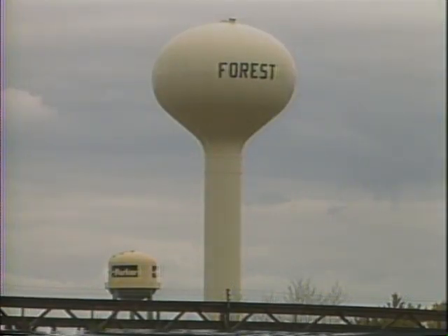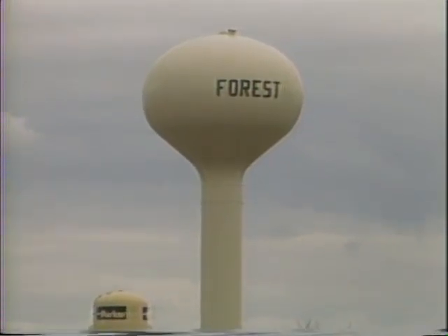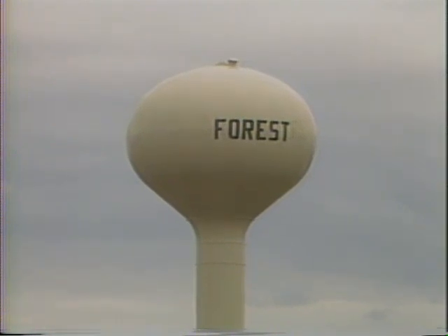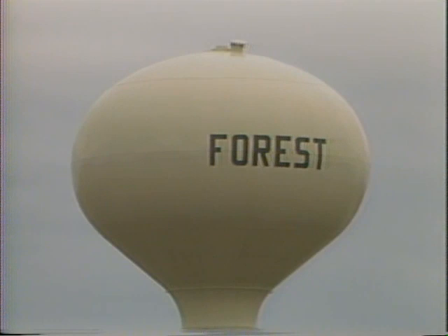Bottled water might come from the same sources as drinking water, or it might not. There are very little regulations on bottled water, while the treated water we produce here is under heavy regulations set forth by the US EPA.